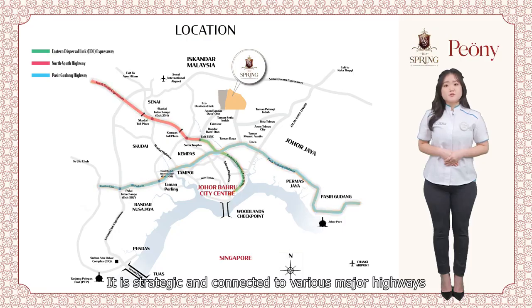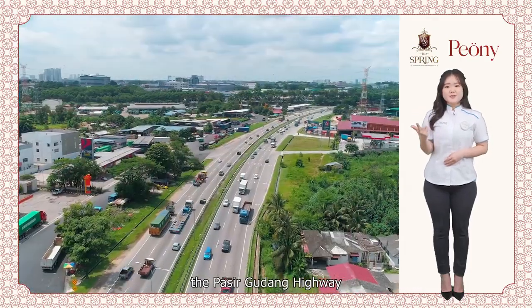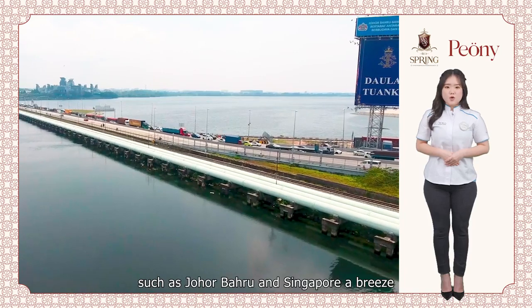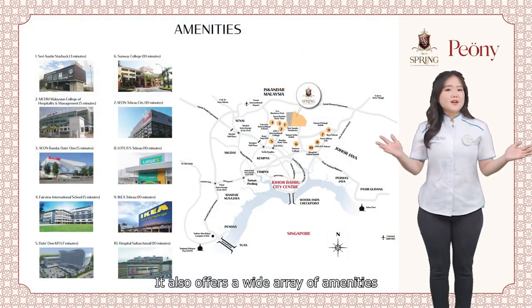It is strategic and connected to various major highways including the EDL, the Pasir Gudang Highway, and the North-South Expressway, which makes travelling to major destinations such as Johor Bahru and Singapore a breeze.